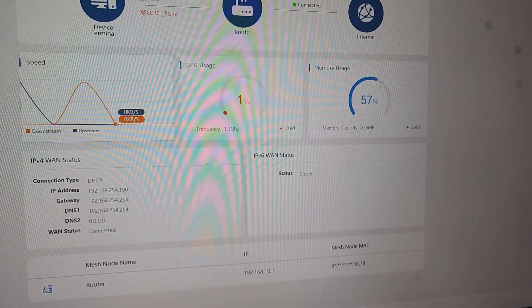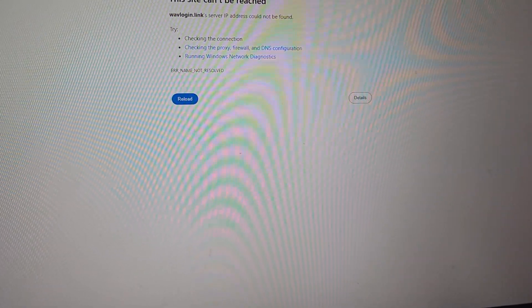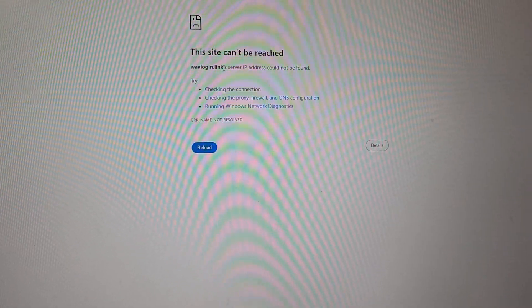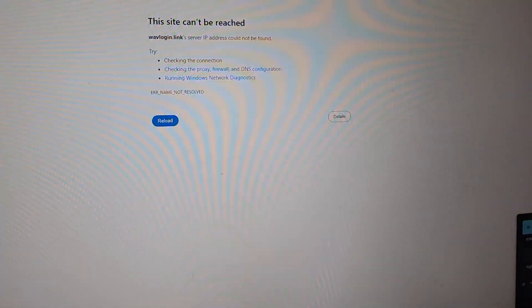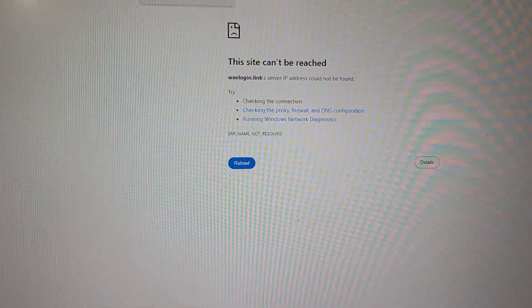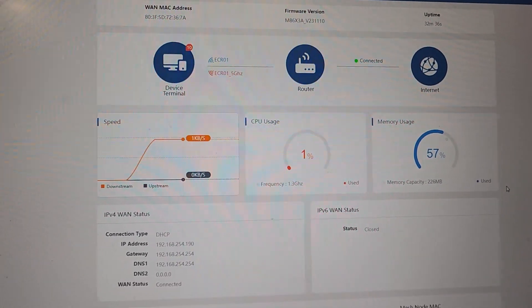It works just fine. Come over here, I'm going to sit down and show you the interface real quick — just going to point my camera at the screen. Here is the home screen. The one thing I'll mention is that they give you a login link — it's literally wavlogin.link — which is supposed to take you to the router, and it doesn't. You can see we are not getting linked to our connection even though we're connected via Wi-Fi. But if we go to the IP address — 192.168.10.1 — it logs in fine. So that's the only hiccup I've really had.